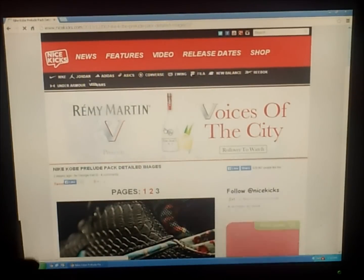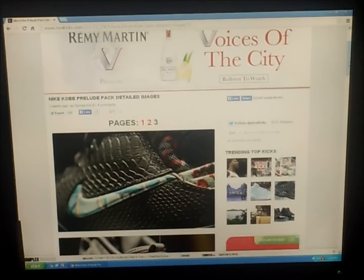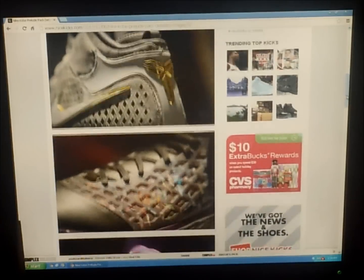For the Kobe 1s right there — it's a really great shoe in my opinion, I love it.